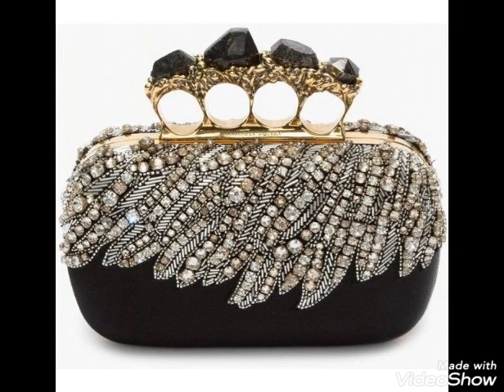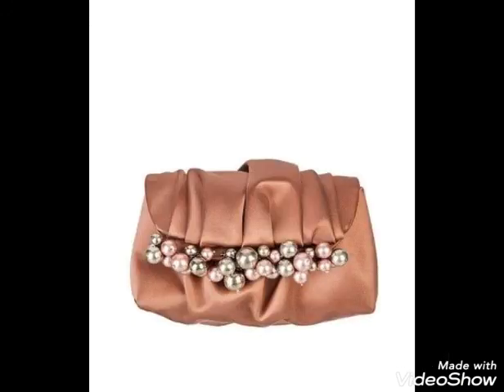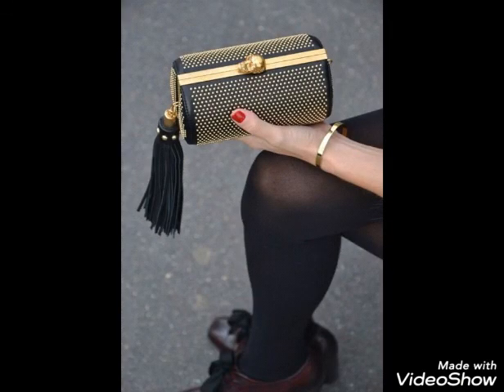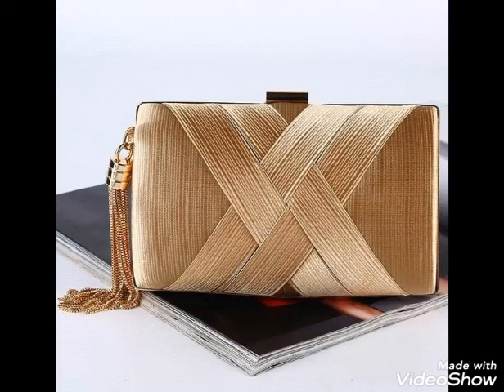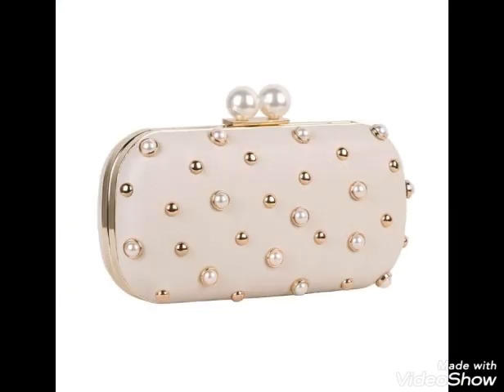So many beautiful and stunning designs of clutches you will find in this video, so watch the video till the end. These are perfect for any occasion — find your favorite clutch from this collection and try it out with the color combination of your dress.